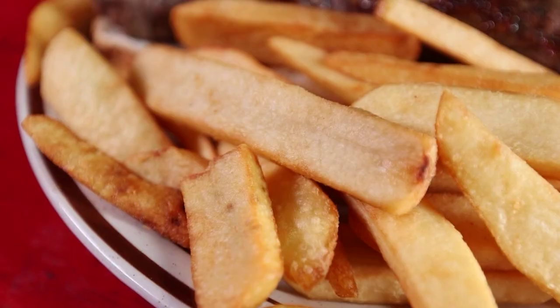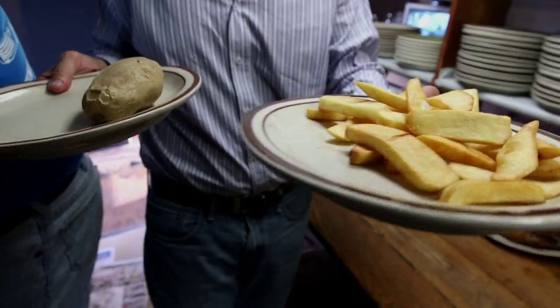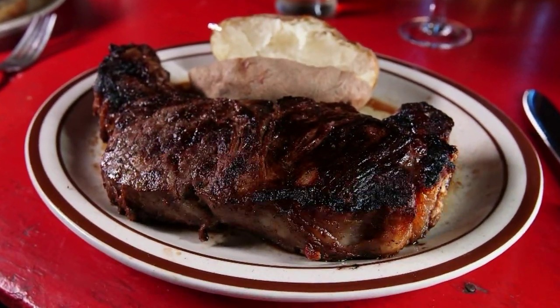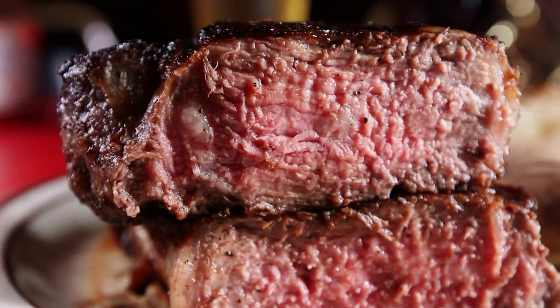You can get a small open, which is on a couple of pieces of toast, which comes with either baked potato or french fries. Or you can get the large steak, which also comes with french fries or baked potato.